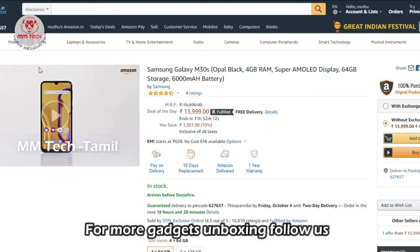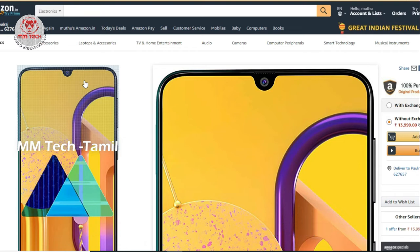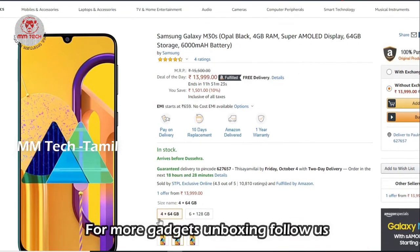Now we can look at the comparison between Redmi and Samsung Galaxy M30s. This model has 4GB RAM and 64GB internal memory. It has a large battery at the highest level. This mobile has recently launched. There are 2 RAM variants: 4GB RAM plus 64GB storage. It has a deal-of-the-day price.